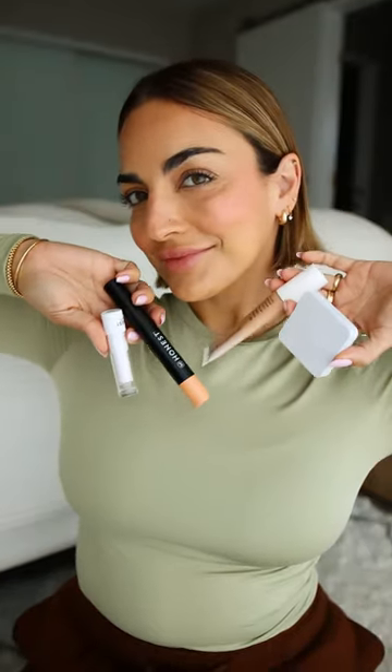Get ready with me using my favorites from Honest Beauty. The CCC tinted moisturizer with SPF 30 is perfect for those no-makeup makeup days. Next, the cream cheek and lip color for a perfect dewy finish.